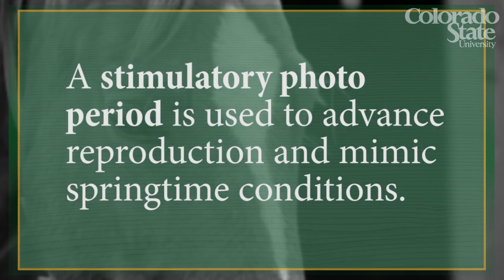Since many horse owners want to breed their mares prior to April or May, techniques have been developed to advance that first ovulation of the year. The most common technique is to use a stimulatory photoperiod to advance reproduction and to mimic springtime conditions. Let's go to a stall and see how the system actually works.